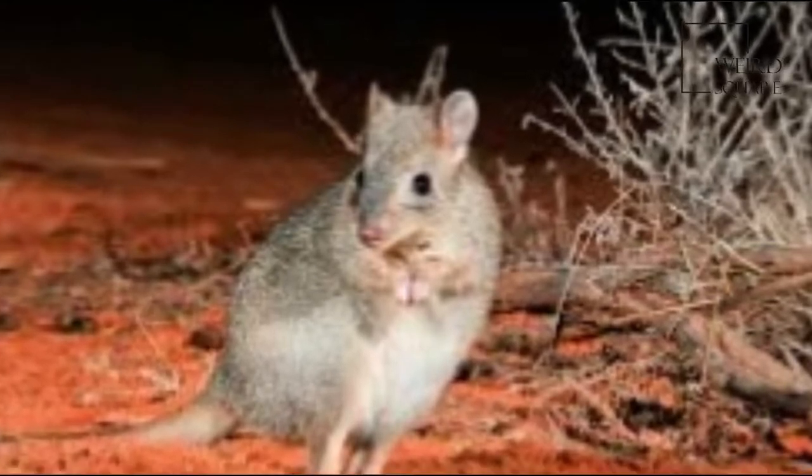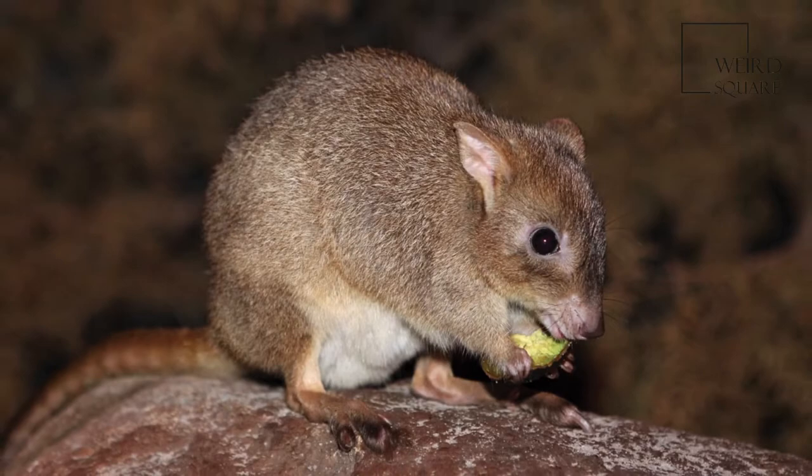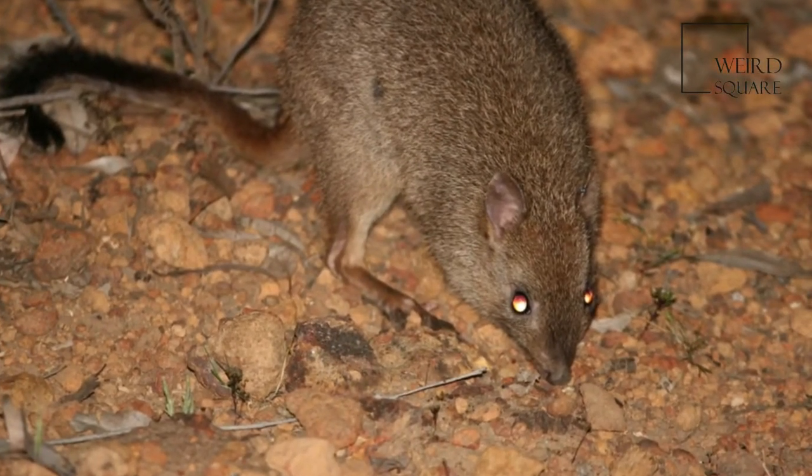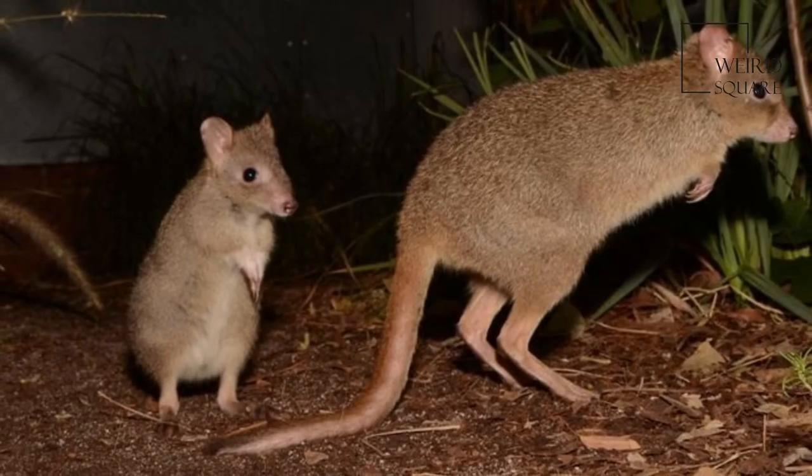The oily or brush-tailed betong is an extremely rare, small marsupial that belongs to the genus Betongia. It is endemic to Australia. The two subspecies are B. P. Ojobii and the now extinct B. P. Penicillata.